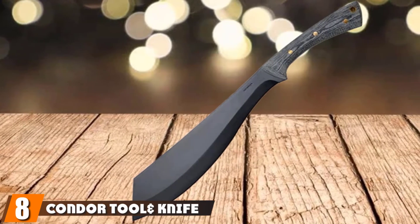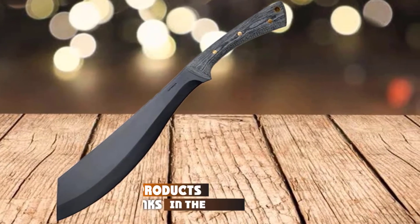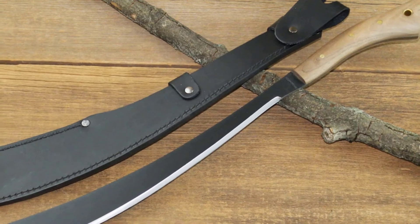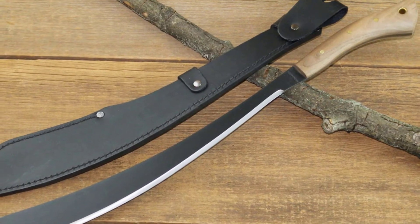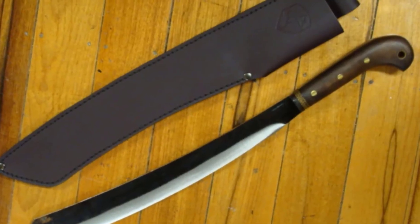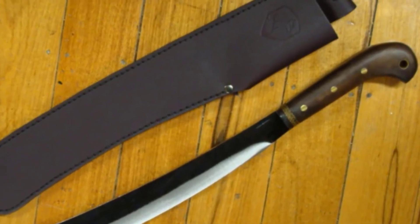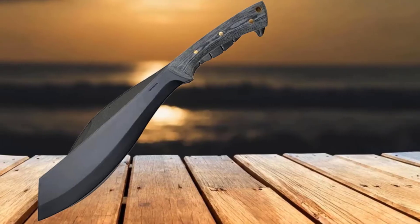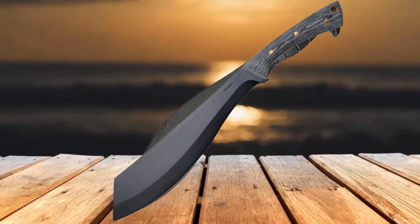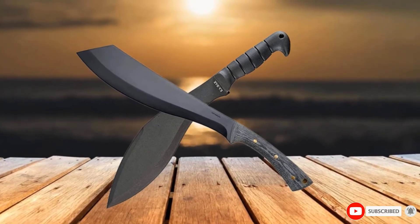The number eight position is held by the Condor Tool and Knife Warlock Machete. The Condor Warlock has a 12.5-inch blade made of 1075 high-carbon steel with a thickness of 5.0 mm. The blade is coated with black epoxy powder. The Micarta handle is ergonomic for comfort and a good grip even in wet conditions. The full-tang Warlock has an overall length of 19.5 inches and weighs 2.7 pounds. The Warlock is mainly designed for chopping, but it's also a good multi-purpose tool — use it to cut wood, clear brush, skin fish, and other game. The sharp tip, good for piercing and stabbing, makes it a good defense weapon. This machete is ideal for camping and as part of your home survival kit.